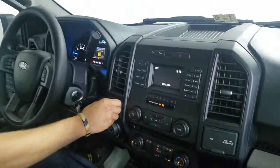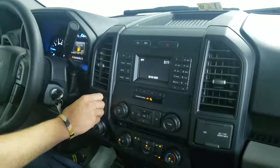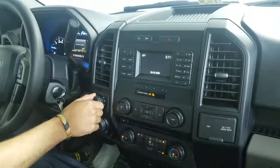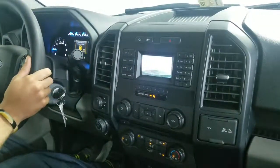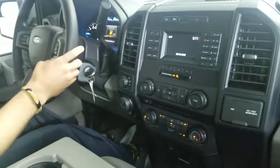You have your rear locking differential, four-wheel drive, backup camera, and voice activation.